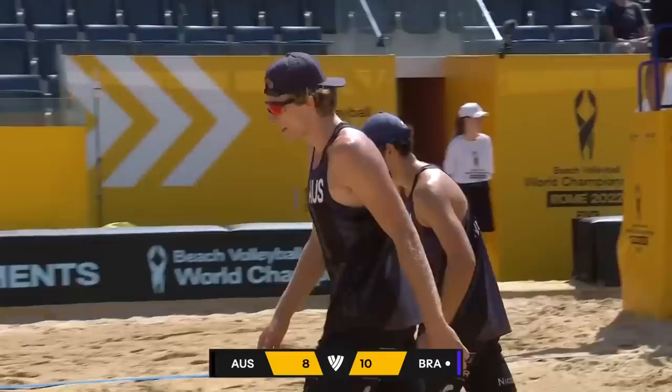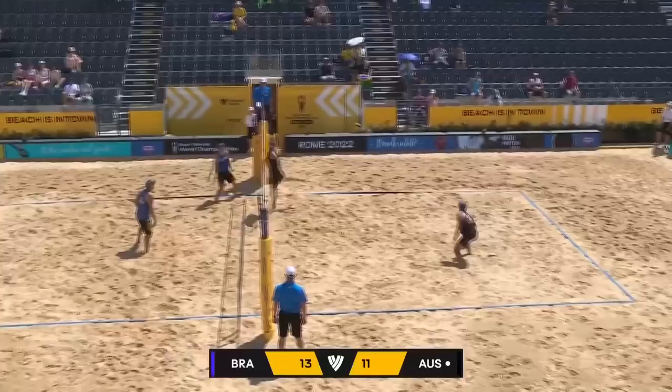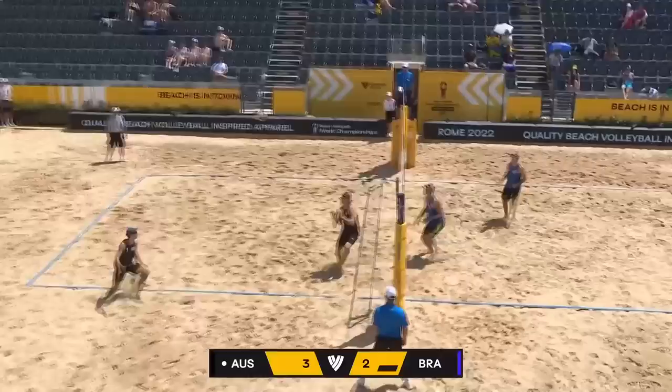Fantastic stuff from Carreher. Great reach from Carreher. He'll go again. That shot from Andre is just bang on. Very steady with his body as well, being able to get in all sorts of positions.